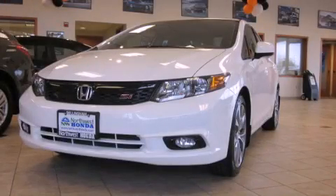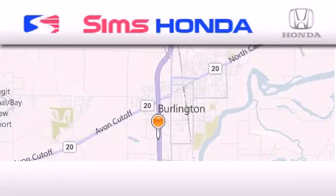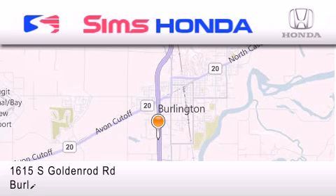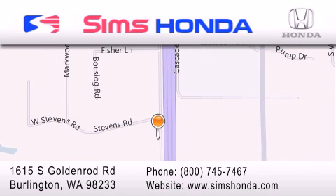We invite you to contact us today to learn more about this vehicle. Sims Honda is located at 1615 South Goldenrod Road in Burlington. Our goal is to exceed all of your expectations to ensure that you'll return for future visits. Indeed.